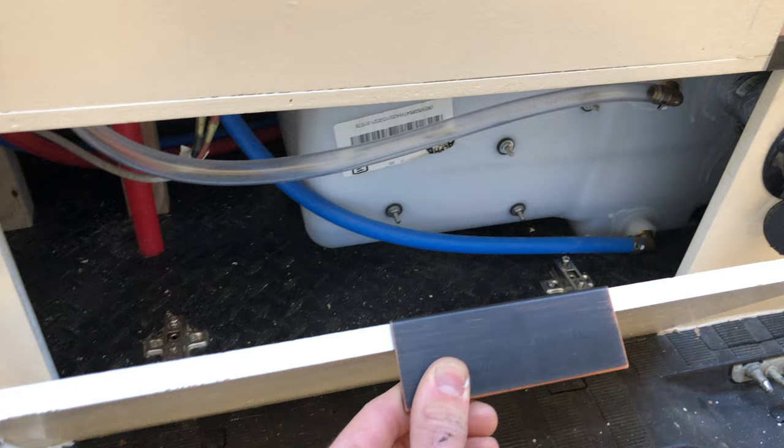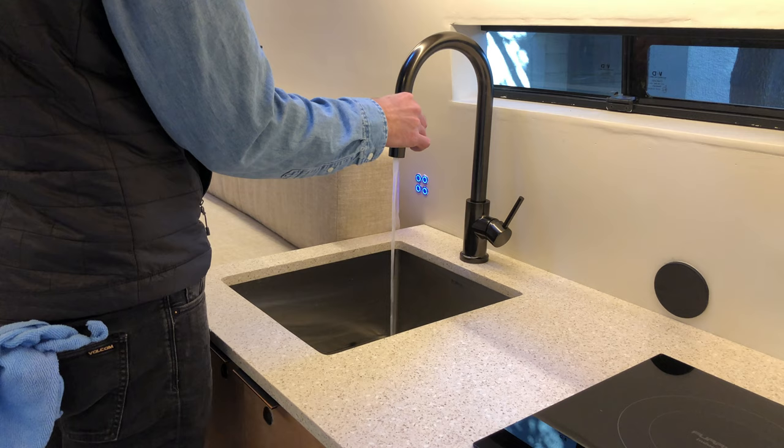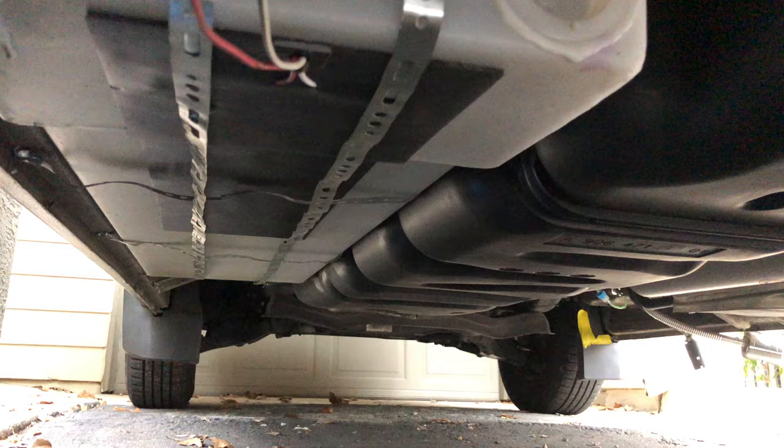Under the bench platform is a 45-gallon water tank — a tank of this size is typically only seen in large RVs. This ensures you are as independent as possible from resources like water; you can go two to three weeks without filling up. Below the van is a 25-gallon gray water tank complete with a warming pad and motorized ball valve to empty it.